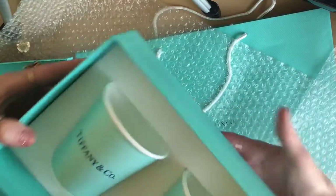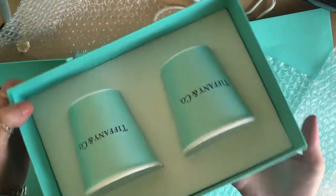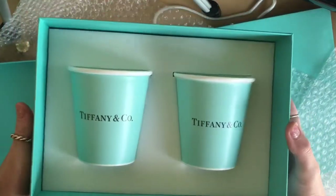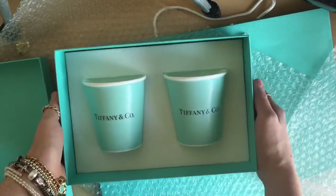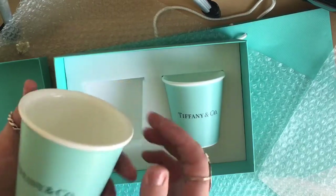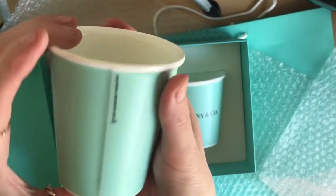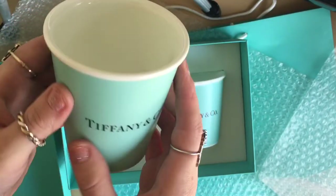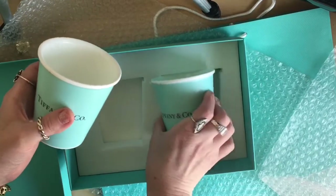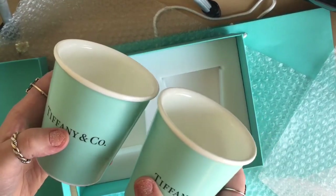Next we have what I think is called the paper cup, but it's actually bone china. These cups are very nice, very thick, and they have kind of a matte feel — I would describe it as maybe like an eggshell kind of feel. It's pretty cool and I like all the detail, like where you can see the seam on the back.